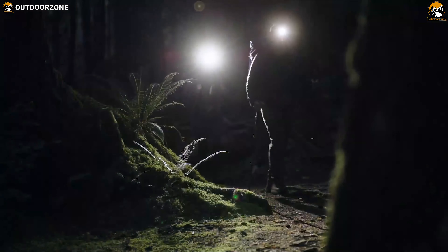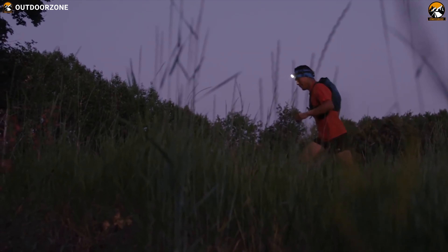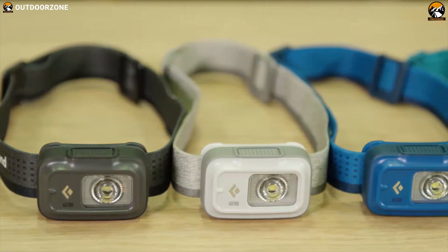A proper headlamp offers a comfortable fit, variable brightness settings, and enough battery life to avoid going dim after a few hours. At the same time, it keeps your hands free so that you can focus more on your camping, hiking, or other activities.